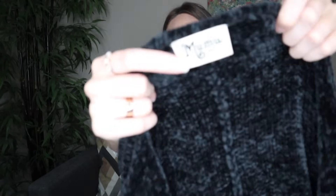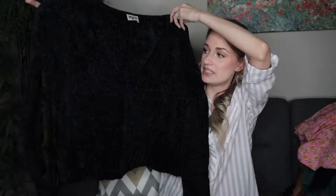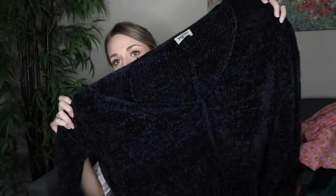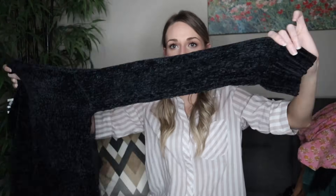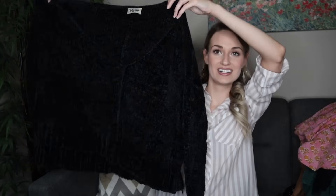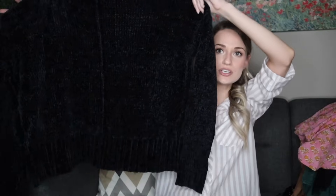Next up we have Show Me Your Mumu — I don't find this brand too often, but I usually get it when I do. This is a black v-neck chenille sweater, very relaxed, cozy, oversized fit. Chenille material — very cozy and very oversized, size small.